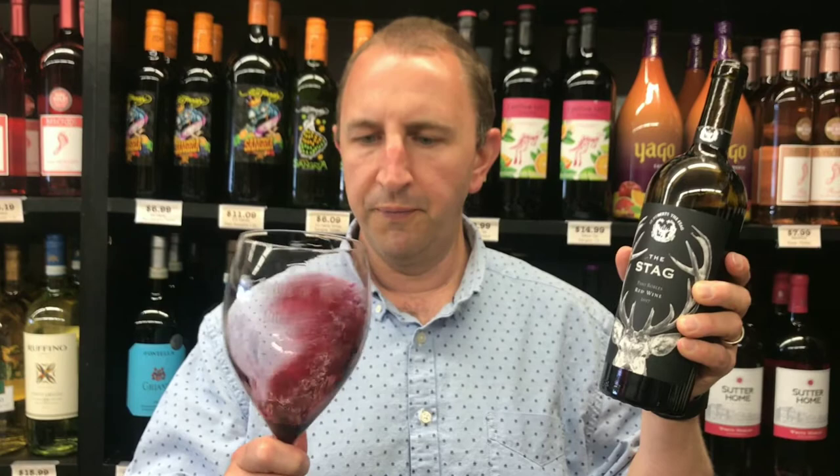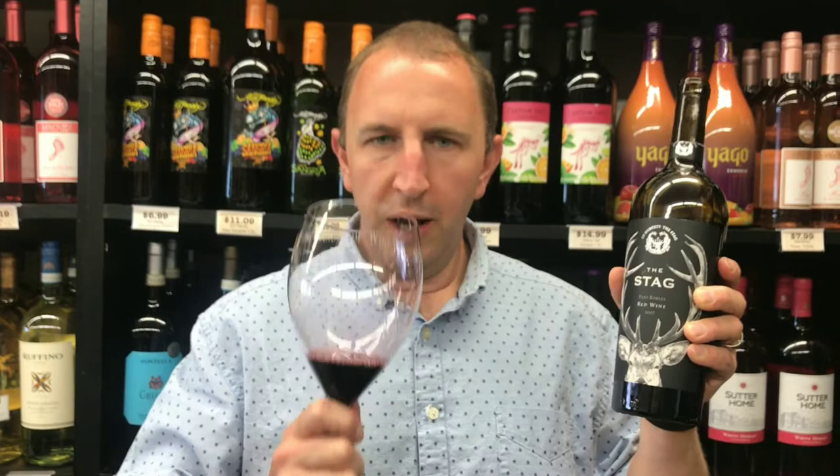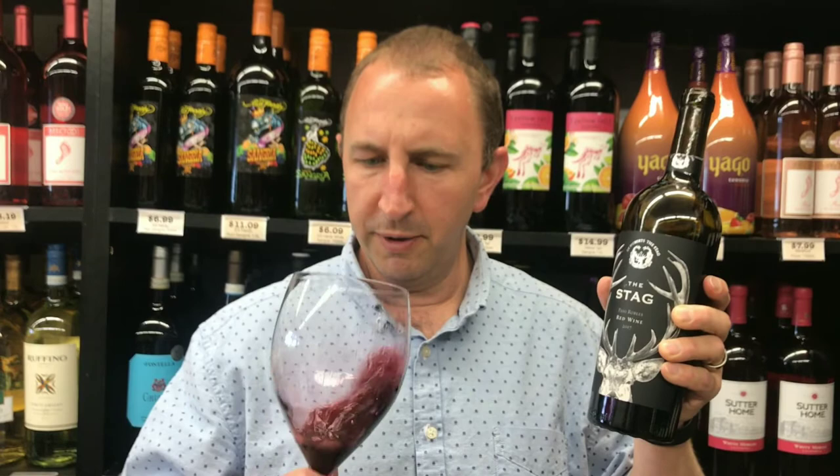Nice dark purple color on it. I get some of that dark fruit aroma along with a little kind of hints of baking spice on the nose. Some vanilla as well.